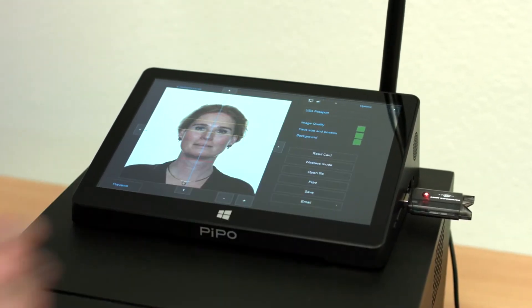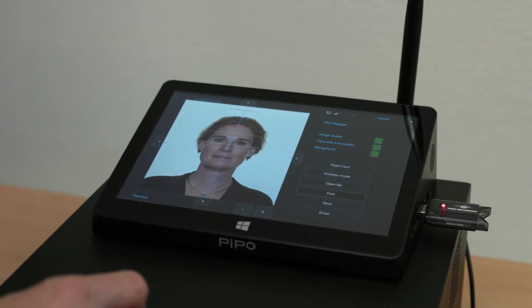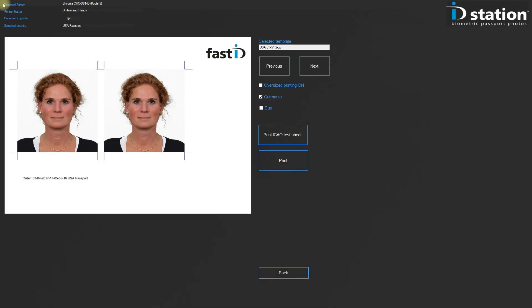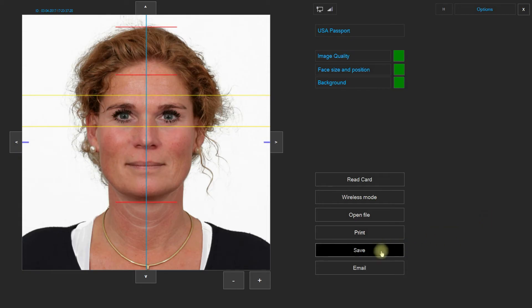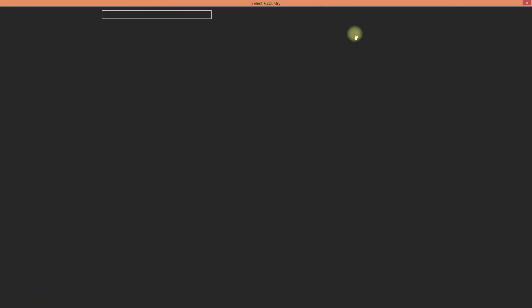Maximize your profits. The new FastID is designed for the next generation of ID photo retailing. It will automatically generate, print, save or email ICAO approved ID photos for biometric passports for any country.